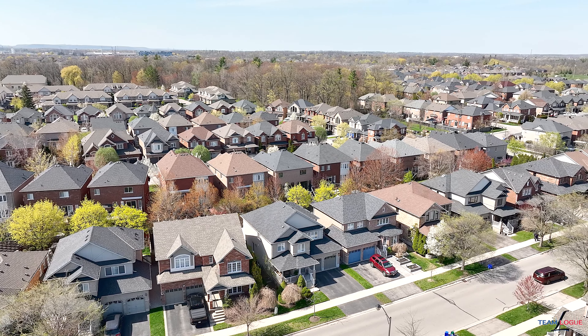Welcome home. I'm Sarah Logue here on behalf of Team Logue and Remax Escarpment. I'm on this cozy front porch on 5433 Blue Spruce. Come inside and tour the incredible features this home has to share.